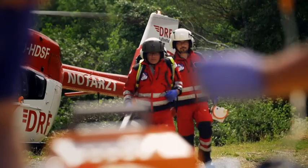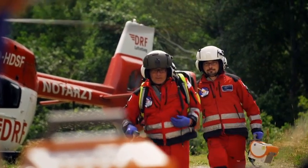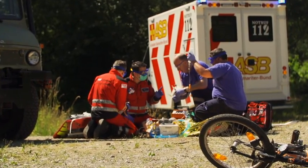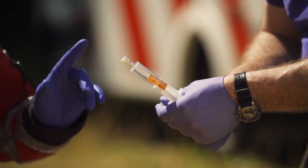For us, primary deployment begins with an alarm from the rescue coordination centre, after which we make our way as quickly as possible to the deployment site, where we and the ground staff then look after the patient and stabilise them so they can be transported.